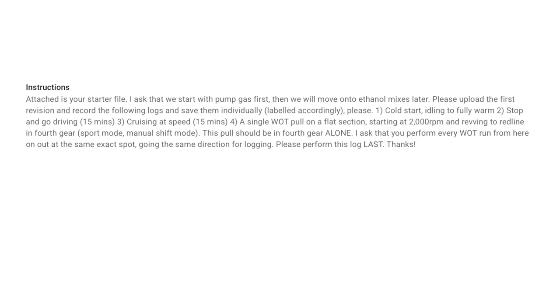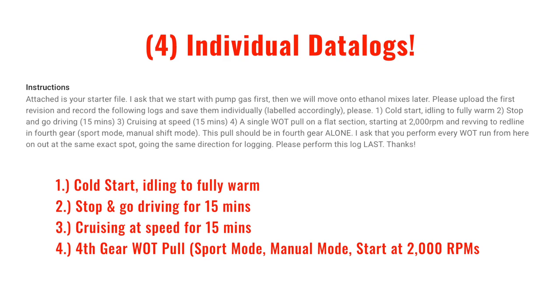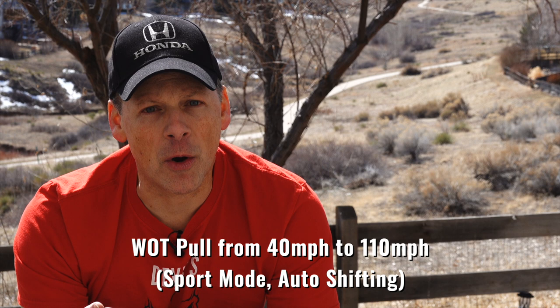He'll ask you to do four different runs. You send them off and have a couple of exchanges back and forth. Towards the end, he'll ask for a fifth type of data log: a wide open throttle pull in sport mode with full automatic shifting — not manual — from 40 miles per hour to 110. Make sure you have access to a flat or relatively flat road where you can safely do these runs repeatedly, as the 40-to-110 pull may not be safely accessible for everyone.